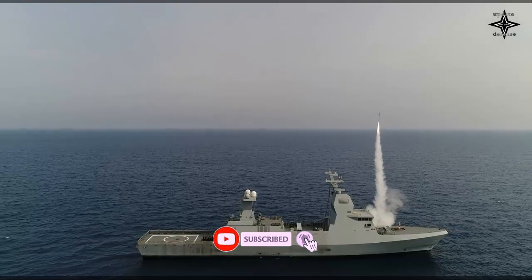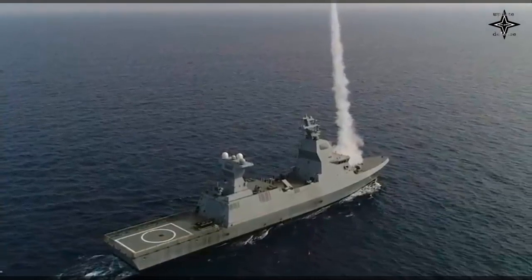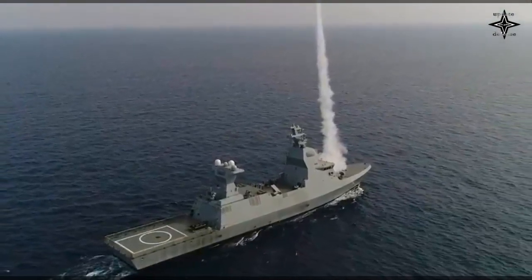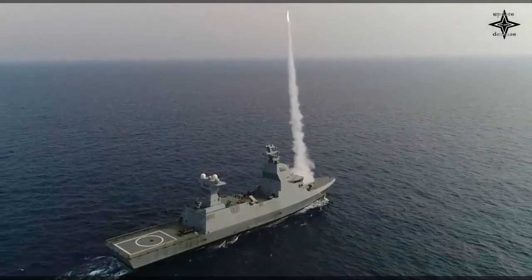On 18 May 2016, Colonel Ariel Scheer, head of Israeli Naval Operation Systems, announced that the system had successfully intercepted and destroyed a salvo of short-range missiles while deployed on a naval vessel at sea.